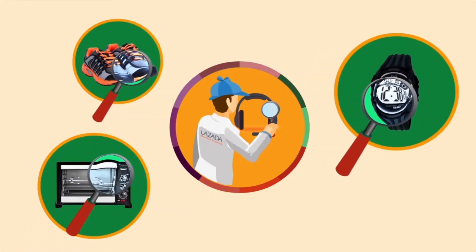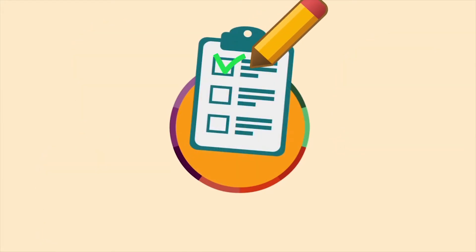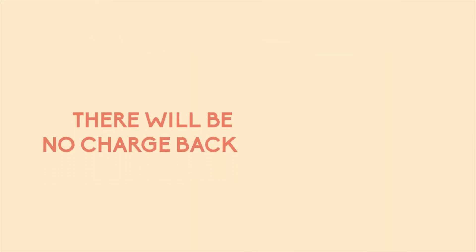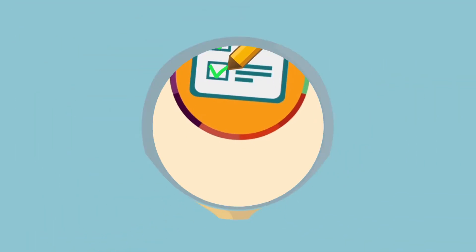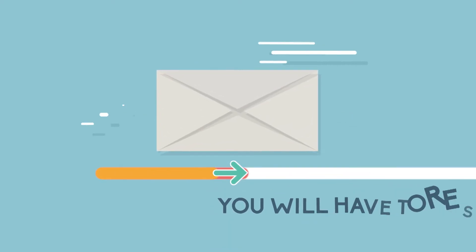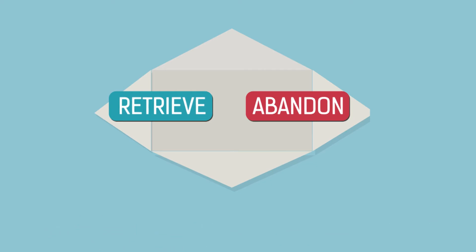Lazada will then coordinate a quality check of the product following Lazada quality control guidelines. If the return is deemed invalid and gets returned to the customer, there will be no charge back and you will remain paid for this order. If the customer's return is valid, Lazada's team will send you a notification. You will have to respond to that notification in time and decide whether you wish to retrieve your product back or prefer to abandon it.